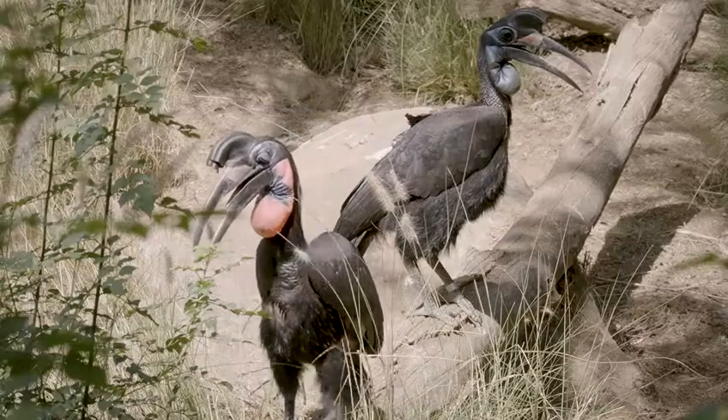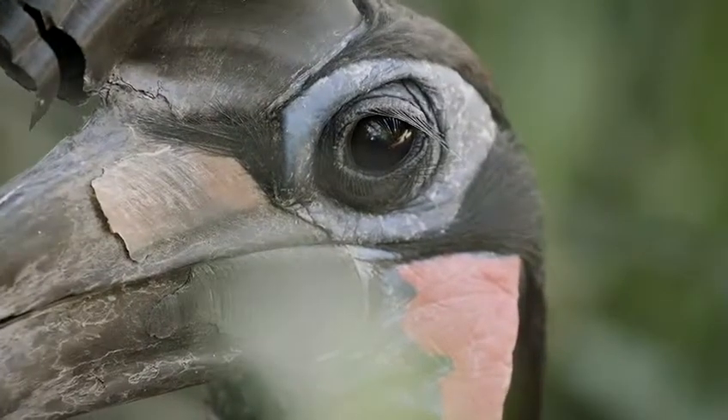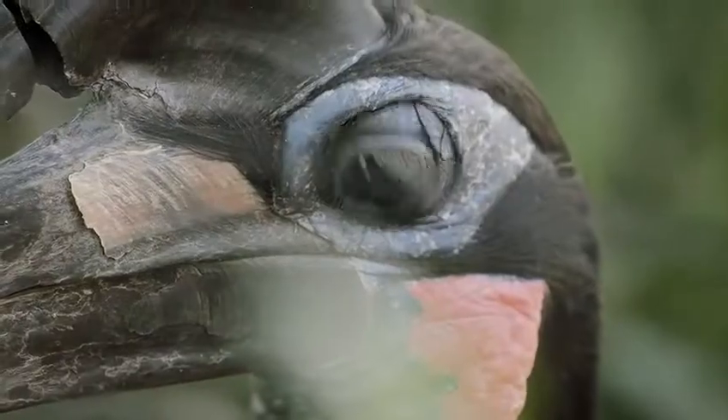This is an Abyssinian ground hornbill. Take a close look at those gorgeous lashes. These aren't made of hair — they're actually modified feathers, but they serve the same purpose.